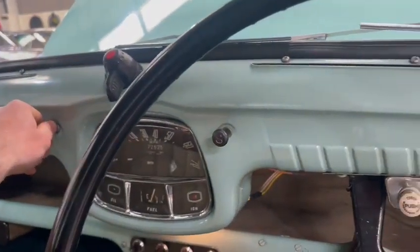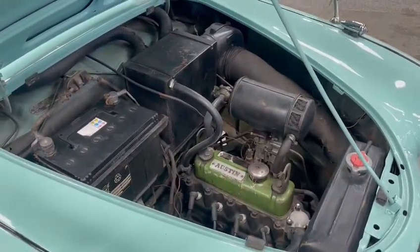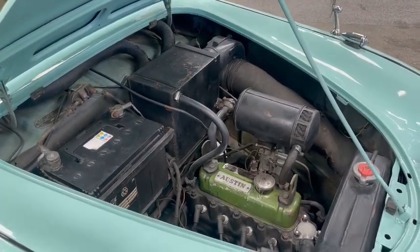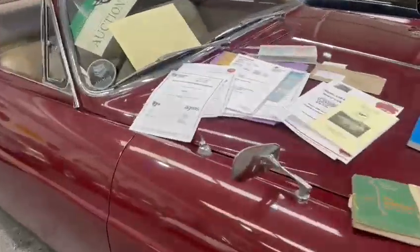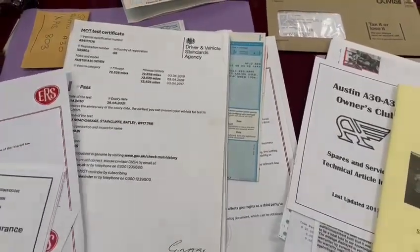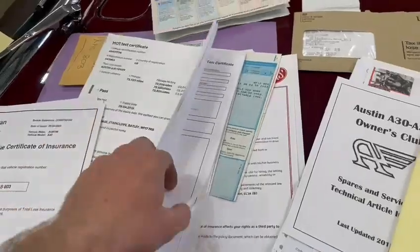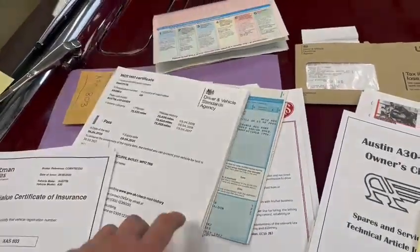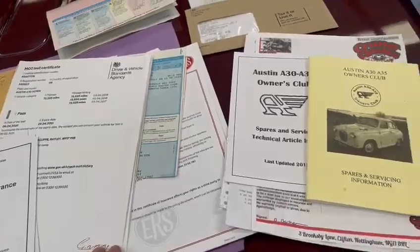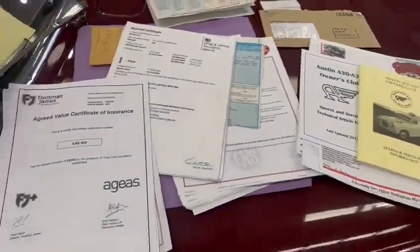Let's move that choke out a little bit, it's a bit cold, but yeah, ticking over there lovely guys, as you can hear. Sounds pretty good. Bit of paperwork over here as well — the usual — a few insurance bits and pieces there, which doesn't matter, but loads and loads of MOT certificates going back ages, and some older style ones there as well. V5, couple of workshop manuals, handbooks, bits and pieces like that to go with it, which is good.